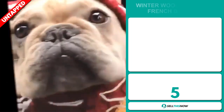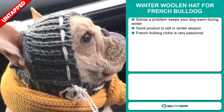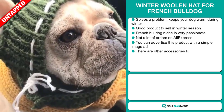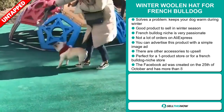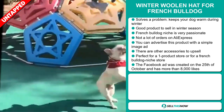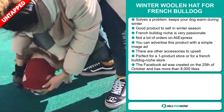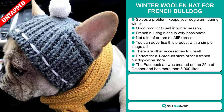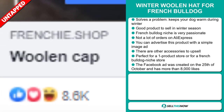Our next product is the Winter Woollen Hat for French Bulldog. Now this is a problem solver — it keeps your dog warm during winter and it's a great product to sell in the winter season. The French Bulldog niche is very passionate, and we also think this item has a lot of untapped potential. So far there haven't been many orders on AliExpress, so you could definitely take advantage of this. You can advertise this product with a simple image ad, and there are other accessories to upsell with. It's perfect for a one product store or for a French Bulldog niche store. The Facebook ad was created on the 25th of October and has more than 8,000 likes.